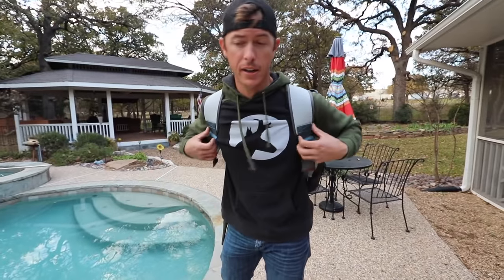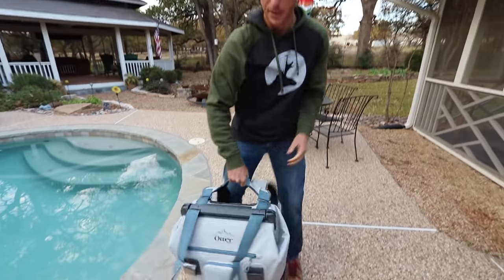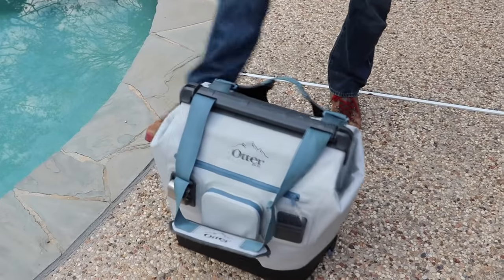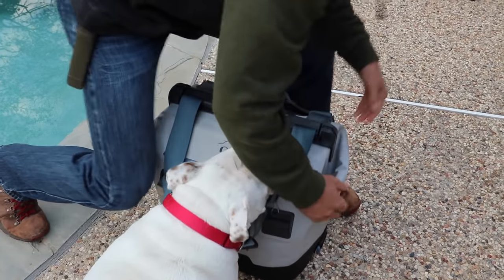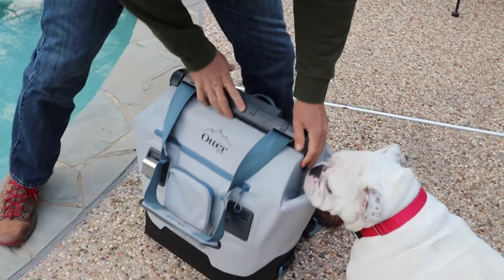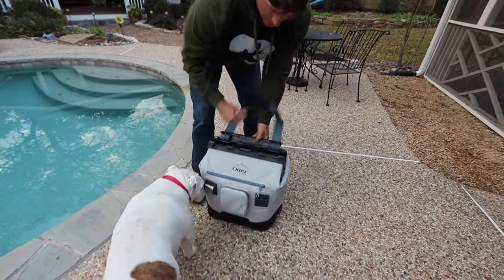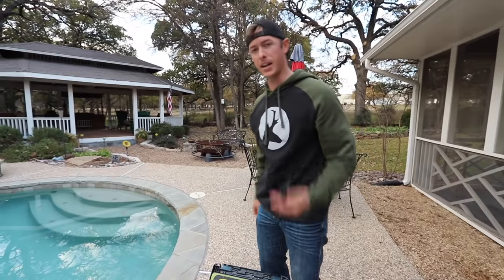The Trooper LT30. It's leak proof, super durable. If you're hard on your stuff like me it's a good cooler to have. Best thing about this one is there's no zippers. Sometimes you want to get into those coolers and you have to wrench them open. This one is just a latch, so it's really easy — very convenient.